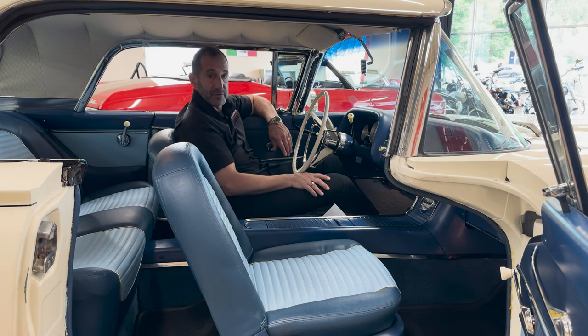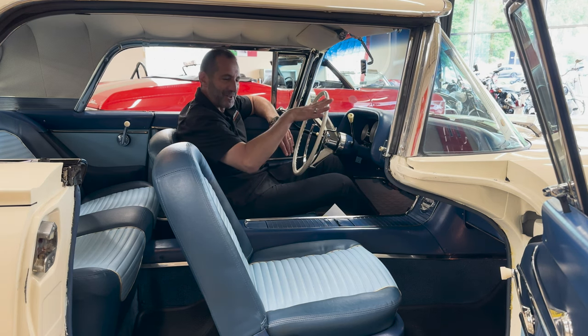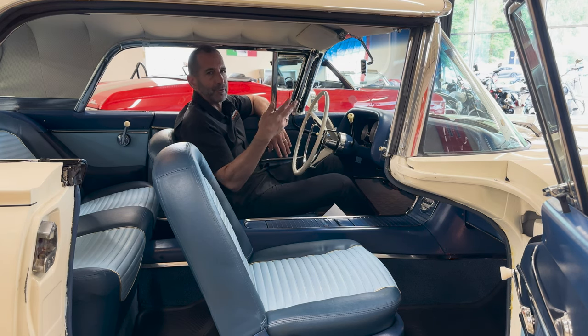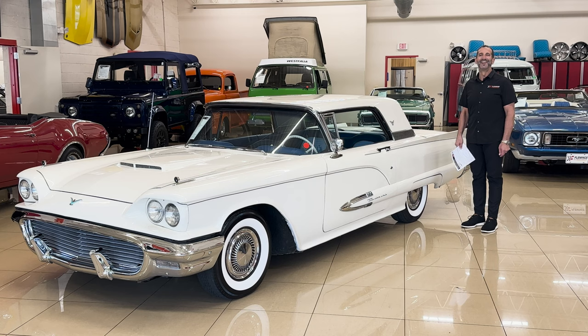If you'd like, we can also hide a digital sound system in the glove box — keeping the whole fifties vintage vibe in place, but able to stream your music from your phone, take a phone call, do all that good stuff if you wanted to.